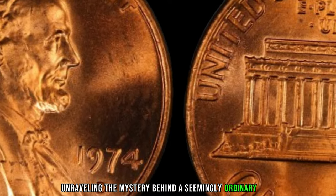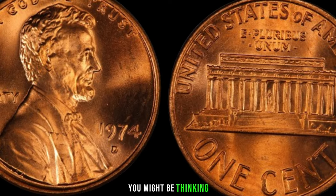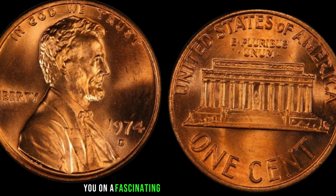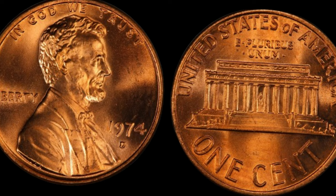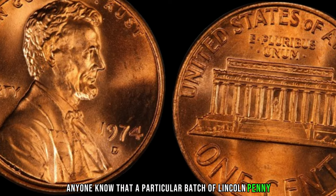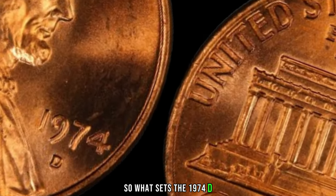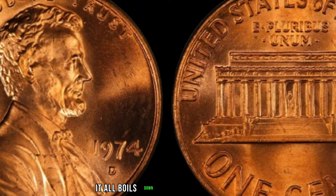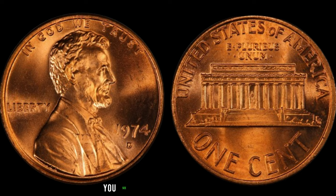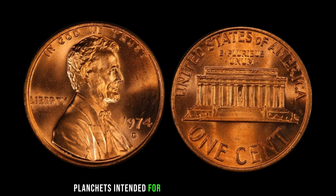We're unraveling the mystery behind the 1974 D Lincoln penny — a seemingly ordinary coin that holds the potential to be worth millions. The year 1974 was significant, but little did anyone know that a particular batch of Lincoln pennies struck at the Denver Mint would become the center of attention for collectors worldwide. What sets the 1974 D Lincoln penny apart is the presence of a rare error: the aluminum composition. During the minting process, a small number were mistakenly struck on aluminum planchets intended for another denomination.